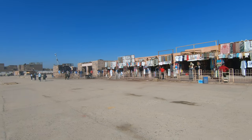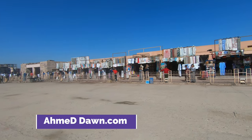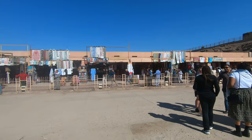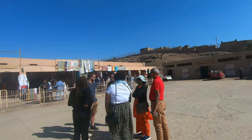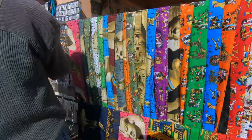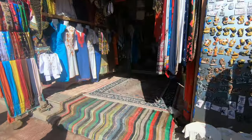Hello everyone, this is Amit Dan of amitdan.com. You're watching one of my travel videos and today I'm taking you to the magnificent Temple of Horus at Edfu, the best preserved ancient Egyptian sanctuary.